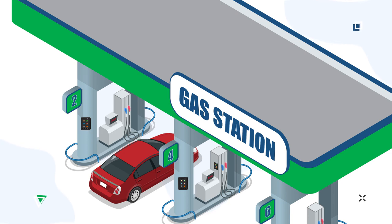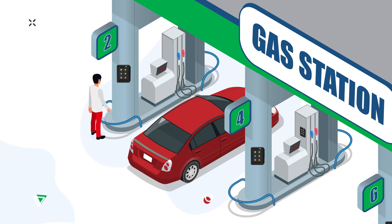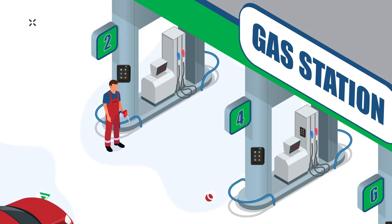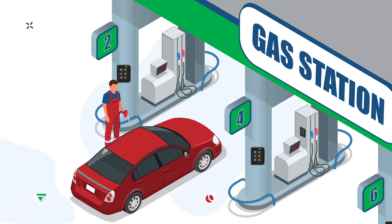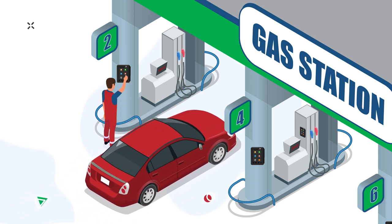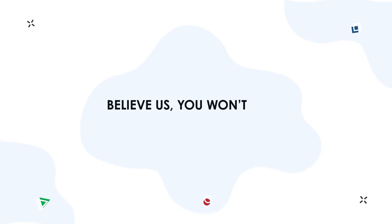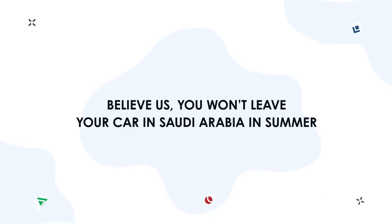Several customer service options are available. If the task is to reduce service staff, there is no fuel attendant at the gas station and the client himself leaves the car, goes to the terminal, and enters the order. In case of fuel attendant operation, the driver may stay in his car. Once the attendant receives funds or a bank card, the order will be entered on the terminal. We are thinking about drivers and their comfort — you won't leave your car in Saudi Arabia in the summer.